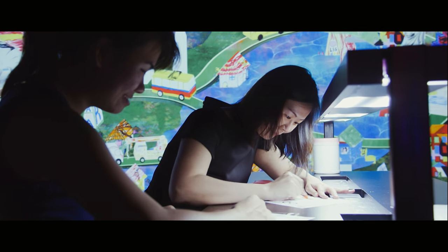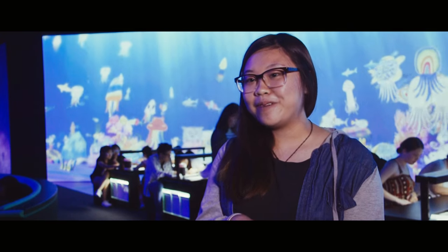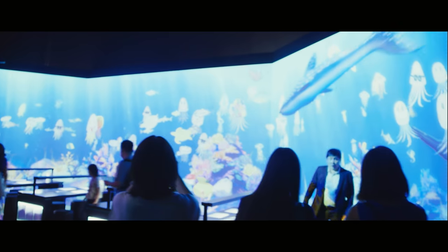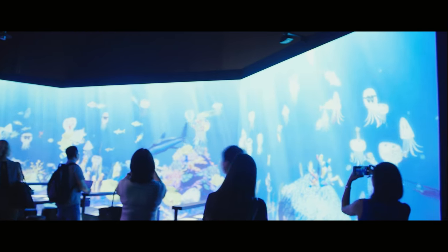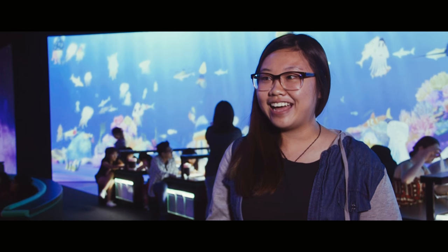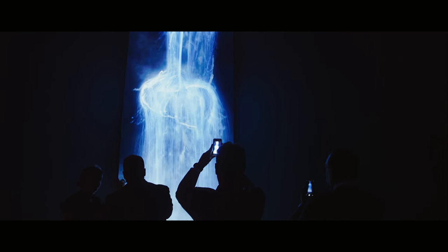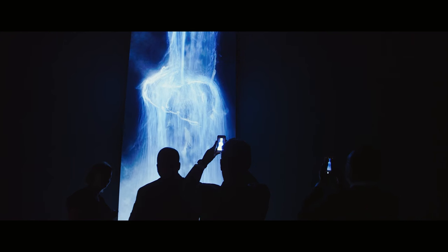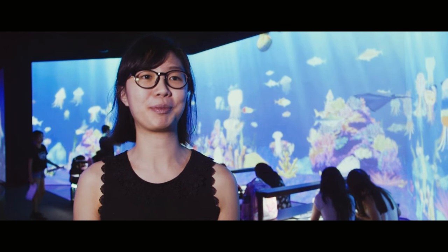My favourite part of the exhibition is the sketch aquarium. I get to sketch out what I like and scan it in, and then from a 2D paper it's converted into something very 3D and it's able to move — it makes it very nice and it makes me feel like I have ownership of it, very personally involved. I thought the waterfall was very pretty and I wanted to go over and touch it — I thought it was real.